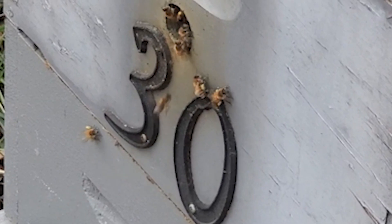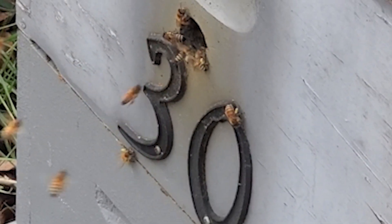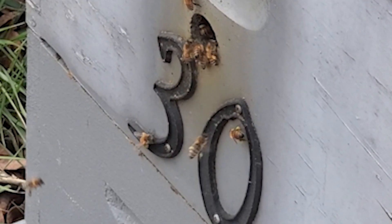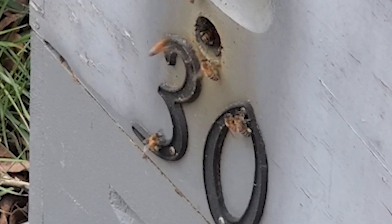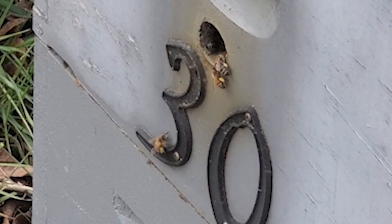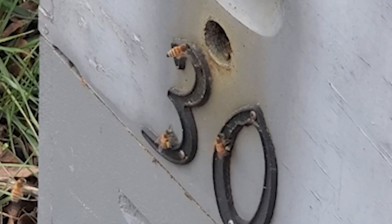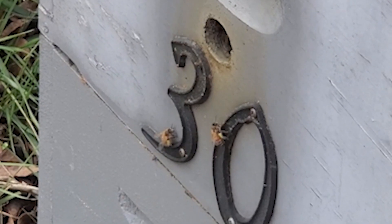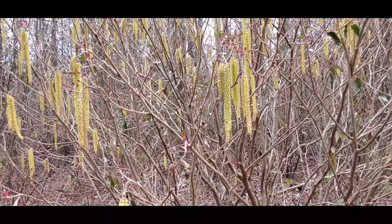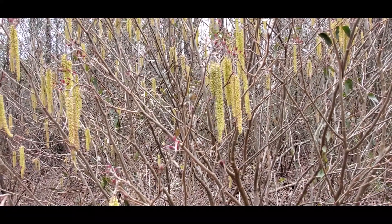Here you see the bees bringing in the pollen almost the exact same color as the blooms we were looking at just a few seconds ago. At this time as well, the other cues I see them doing is foraging for a lot of water — I just wet places around in the yard and I see them watering all over the place at this time of year. I'm guessing they're having to thin down the honey they consume to make jelly along with the brand new source of pollen that's coming in.